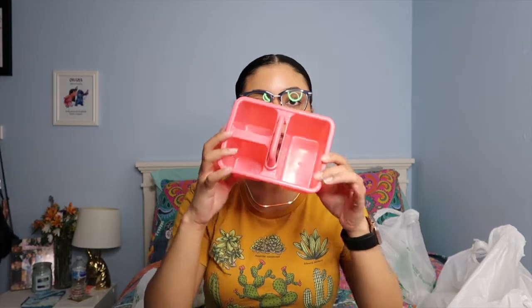I also got this container — it's just a little small container with three compartments. I think I'm going to use this on my desk or vanity to organize stuff. I'll put brushes, q-tips, or whatever in here.